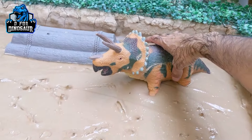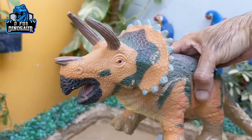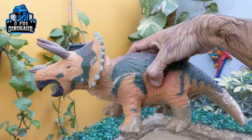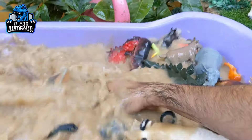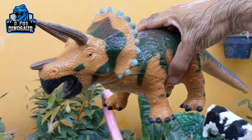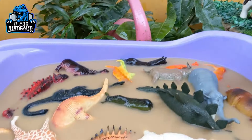Now let's get this big triceratops standing in the mud ground — he is fully dirty in the mud. Here we have the three-horned face. This big triceratops is a big herbivore dinosaur. Let's make him clean. Here we go. Triceratops! This triceratops is so cool, and they both look amazing — the cow and triceratops.